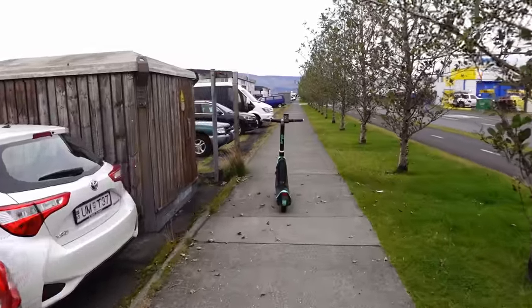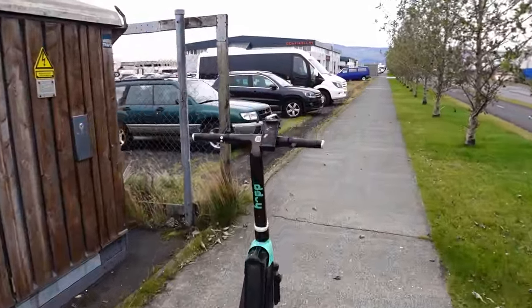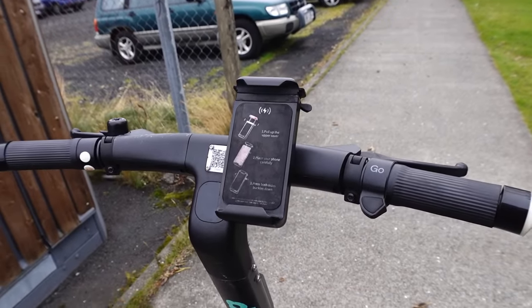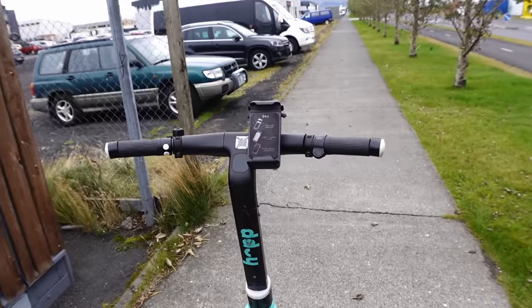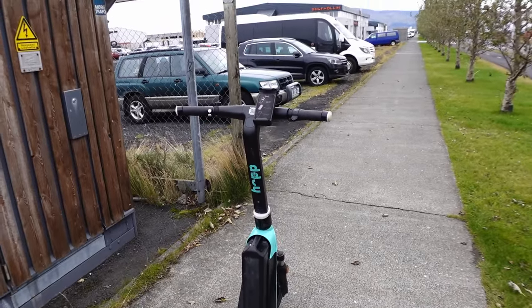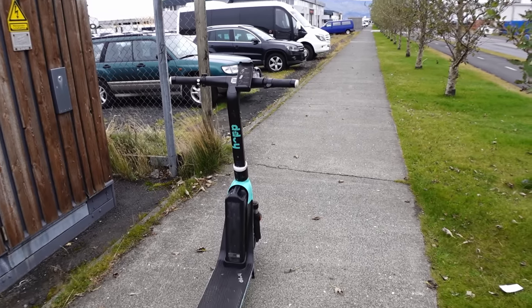Another way to get around Reykjavik is one of these little electric scooters - we've seen quite a few of them. It looks like you can scan a QR code, there's probably an app, and you pay per minute. If you want a quicker, maybe more fun way to get around Reykjavik, you can just jump on one of these.